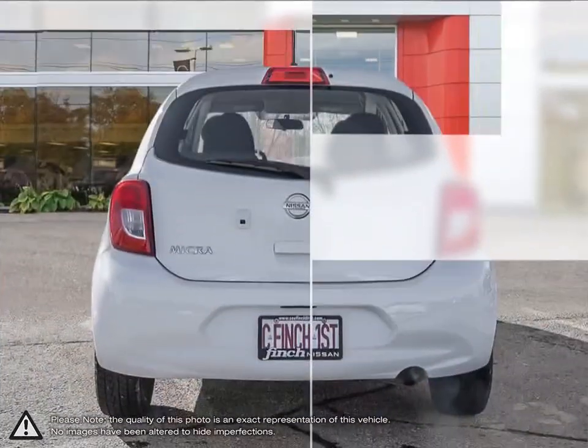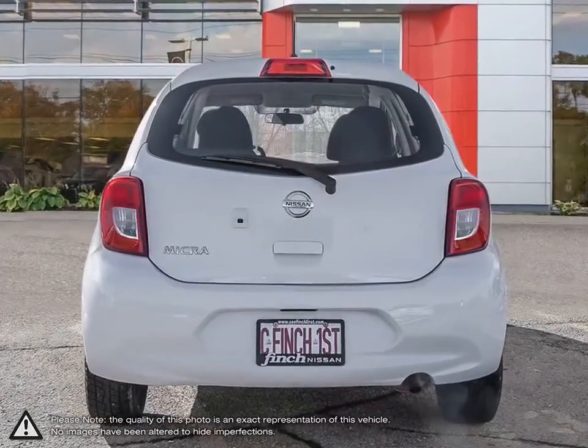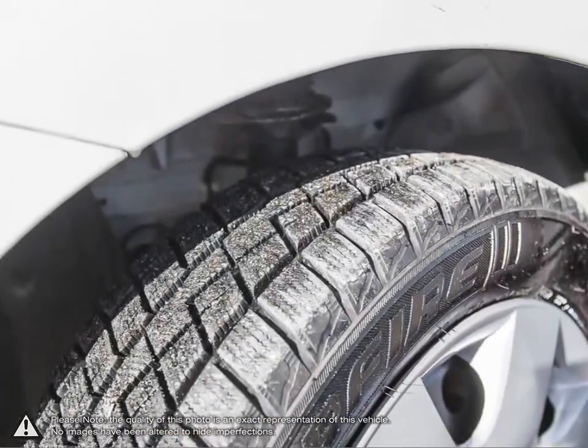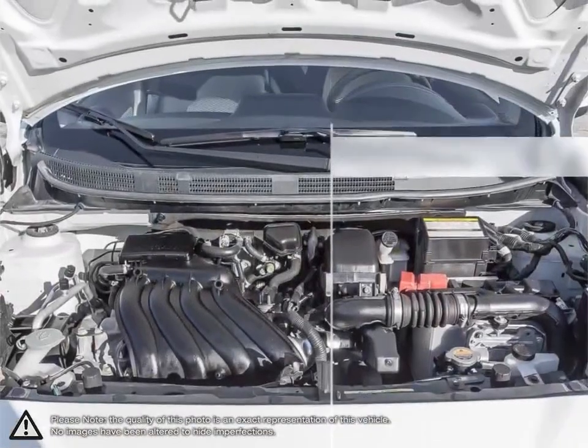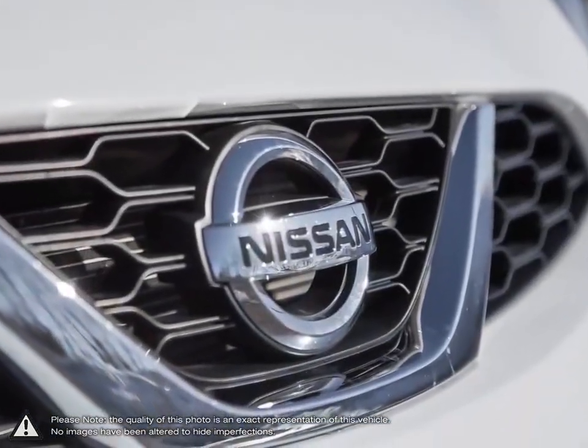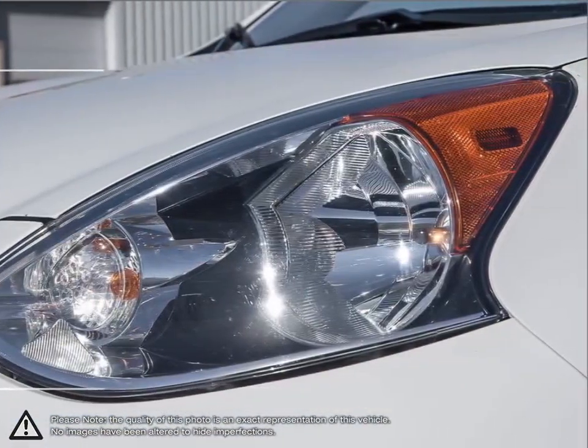This is what happens when Nissan's engineering, performance, and capability all come together in a fun, reliable car made for your roads and your life. At just 4.6 meters, Micra's tiny turning radius is smaller than its key competitors, to make sure you get through the fray and out of tight spots in no time.